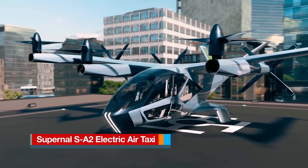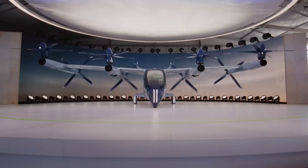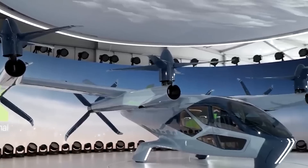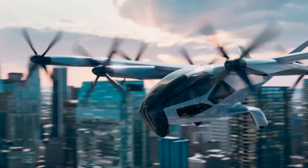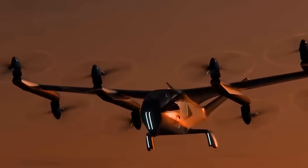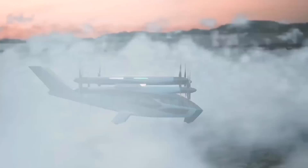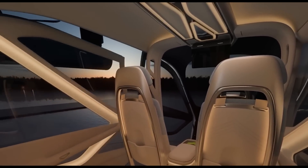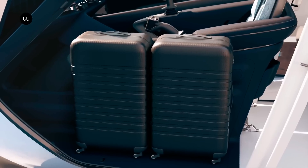The Supernal SA-2 is an electric vertical take-off and landing vehicle concept from Hyundai Motor Group's advanced air mobility company, Supernal, unveiled at CES 2024. This Pilot Plus four-passenger vehicle represents a significant step in Supernal's mission to deliver safe, efficient, and accessible everyday passenger air travel. The SA-2 is a versatile eVTOL concept designed for both passenger and air cargo applications. Its modular interior allows for configurations accommodating two passengers, four passengers, or cargo, with space for luggage in passenger modes.